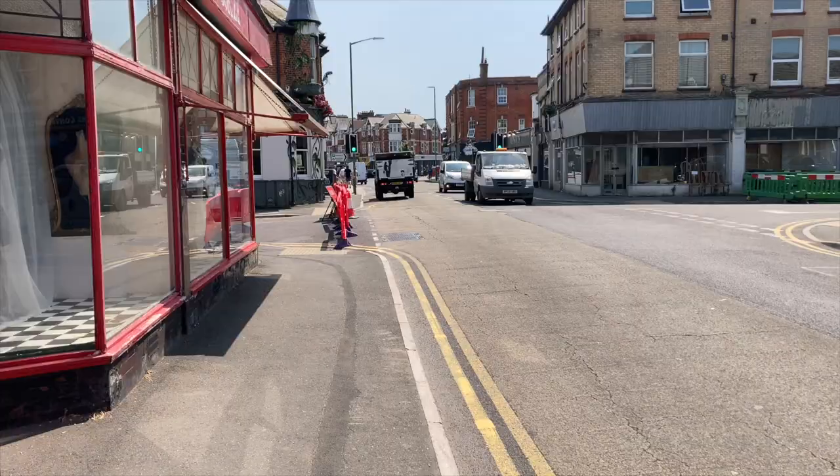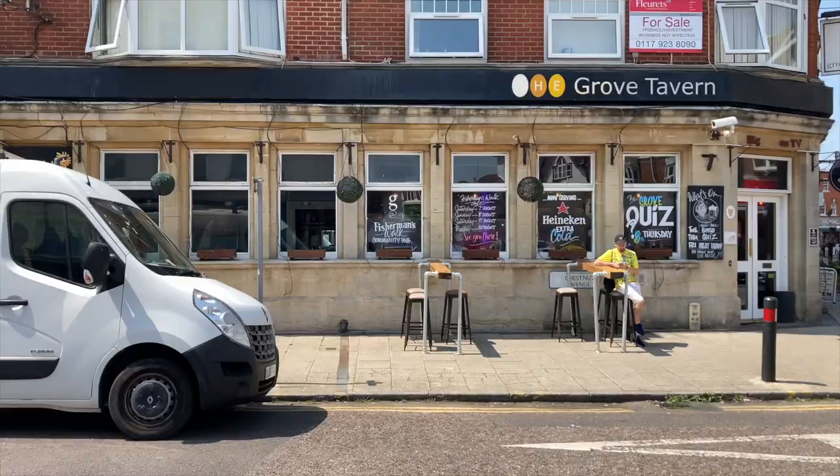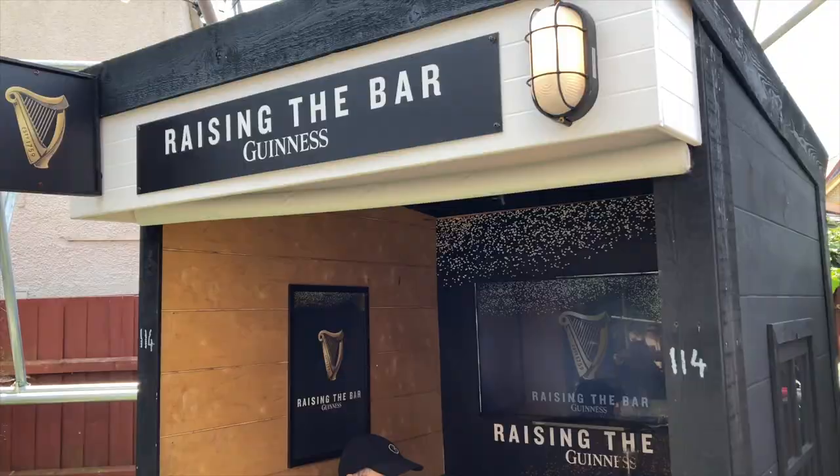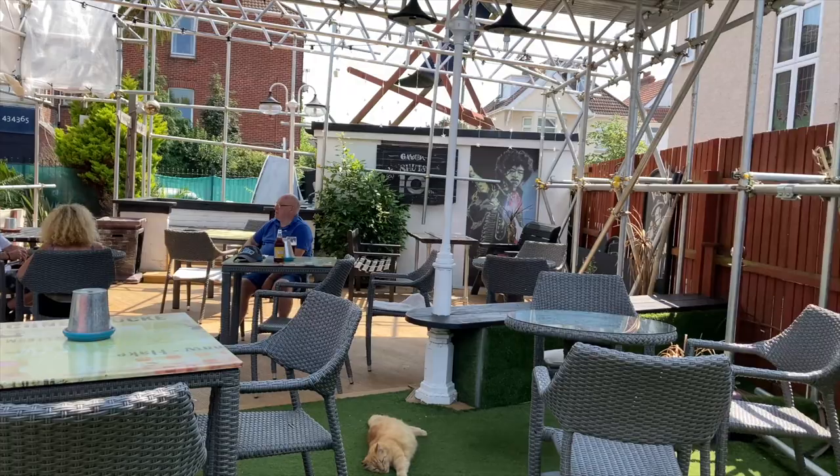But firstly, Southbourne — the home of independent businesses and a thriving high street. The first pub is The Grove, which isn't in the eclectic category, but it is popular because it boasts live sport, a beer garden with TV outside, and also has lots of seats scattered about indoors too.